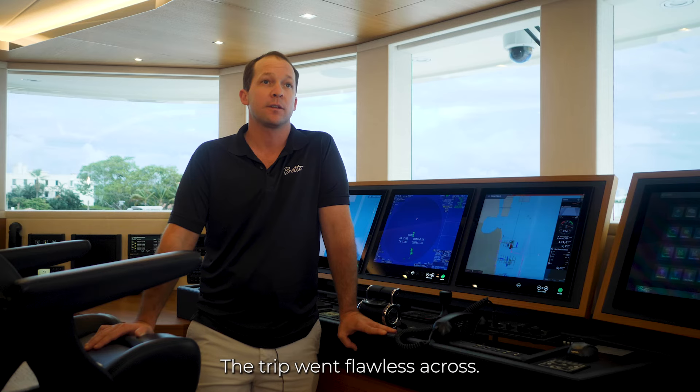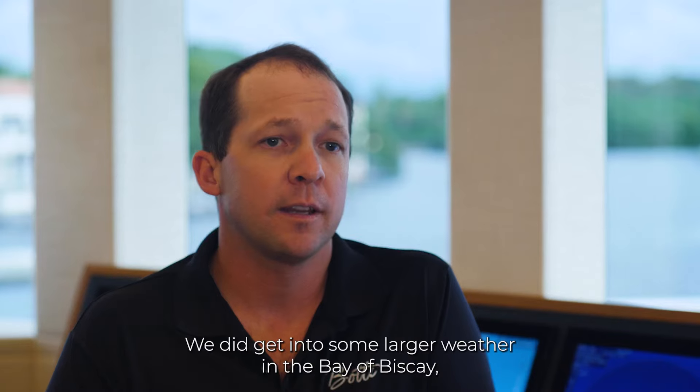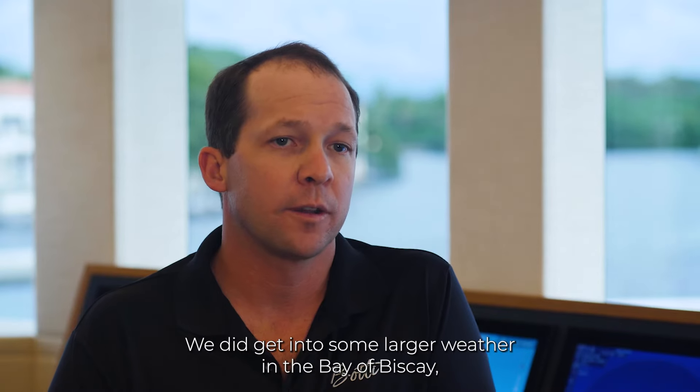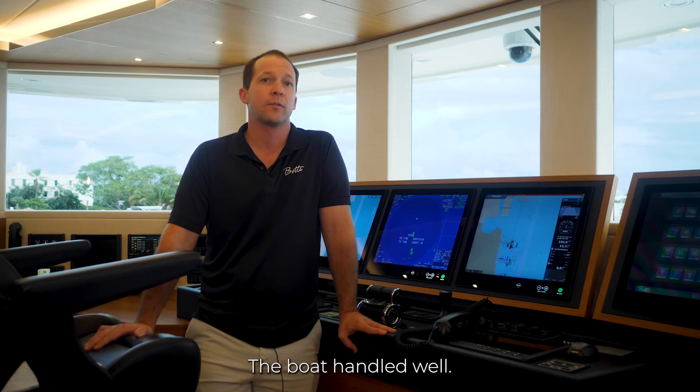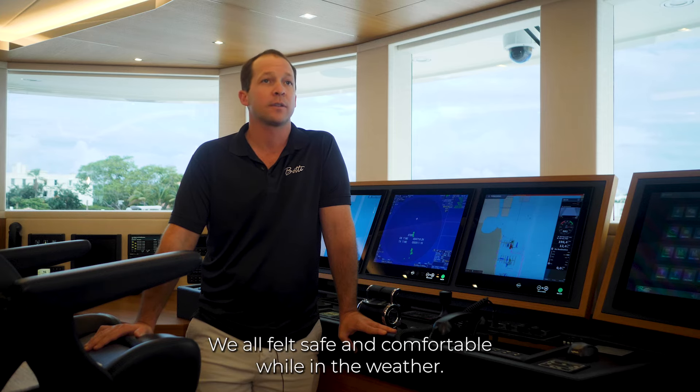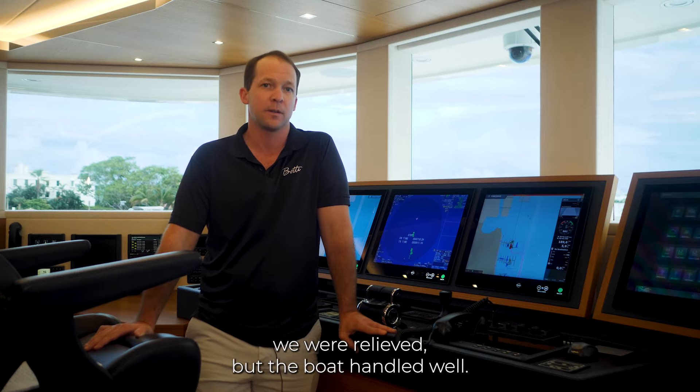The trip went flawless across. We had no major problems and the boat was delivered to Palm Beach with no major issues. We did get into some larger weather in the Bay of Biscay as well as from Cape Verde Islands to St. Martin. The boat handled well — we all felt safe and comfortable while in the weather, and obviously when we got out of the weather we were relieved, but the boat handled well.